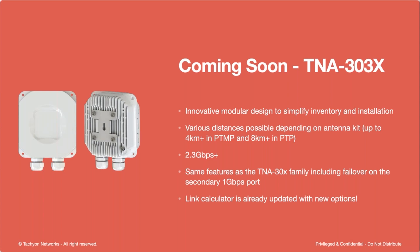That was the current products shipping today — the 301 and the 302. Now let's talk about what's coming soon. For those of you who attended the Wispapalooza show, we had these out as pre-production models. This is the 303X. It's a little bit of a different design — the radio fits in your hand, it's about five inches square. It is a modular design. When paired with the proper antenna kit, this new design is going to increase point-to-multipoint distances up to four kilometers today with the current antenna kits. In point-to-point mode with antenna kits, you're going to be closer to that eight kilometer max distance.